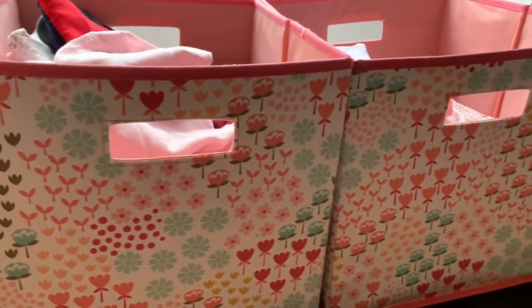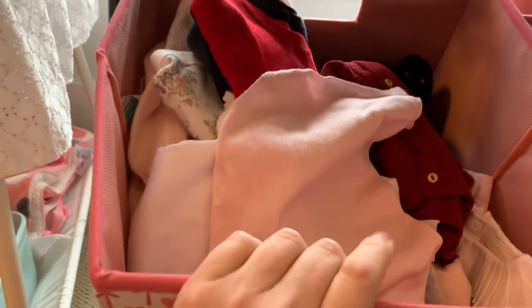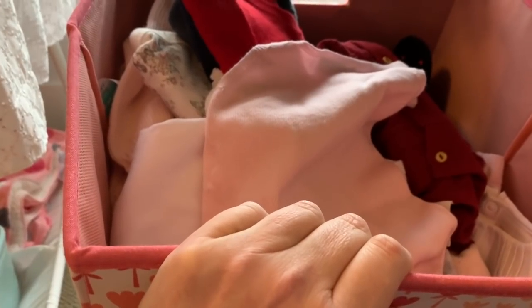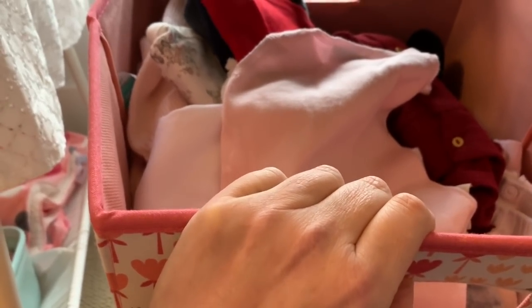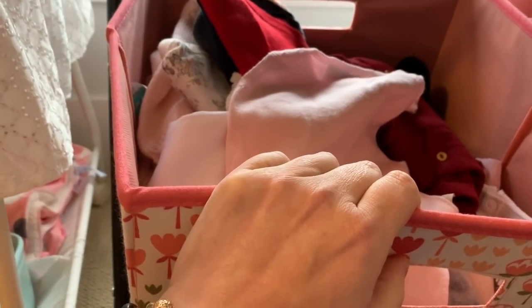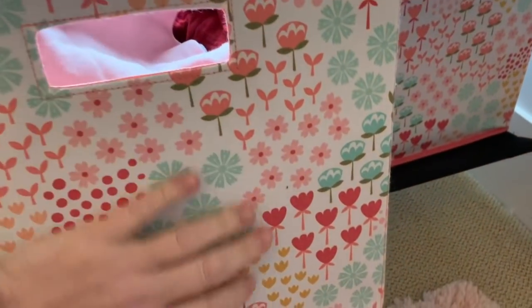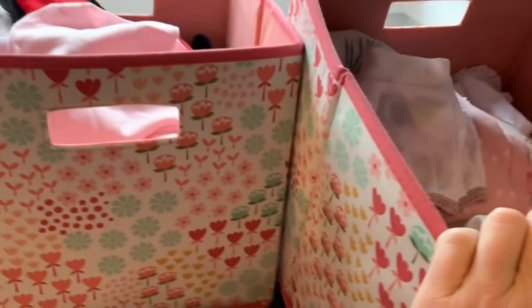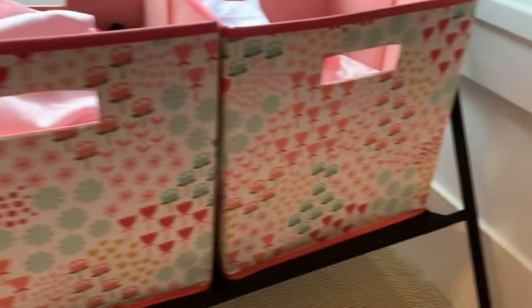Down here I just have these two bins that I stole from Piper's room — she has enough. I just have clothes in here. I get so many clothes that come with the dolls that I purchase. Probably 75 to 80 percent of them will get recycled back into babies that I sell because they're brand new usually. And then some of them I have in here because they're really nice — more boutique-y, dressy, fun stuff.